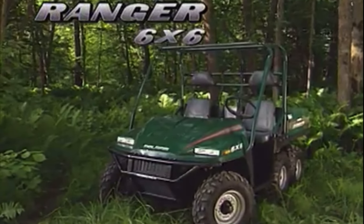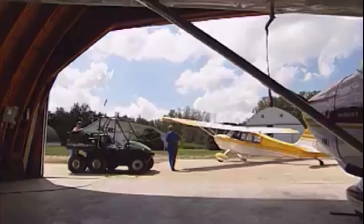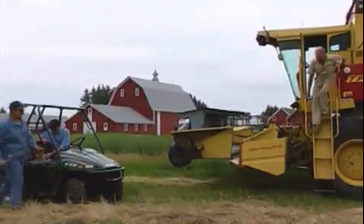In 1999, the first Polaris Ranger 6x6 was introduced and brought to the market. As you can see, with six wheels, it was made to work. With pretty decent torque, lower horsepower, and a top speed just past 25 miles per hour, it was made as a straight working vehicle.